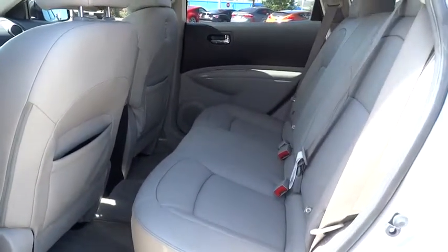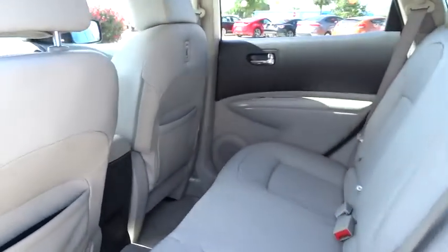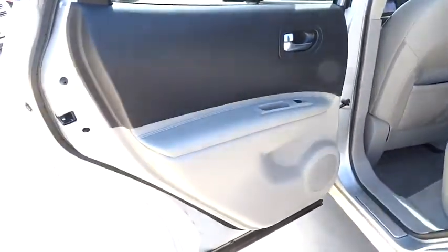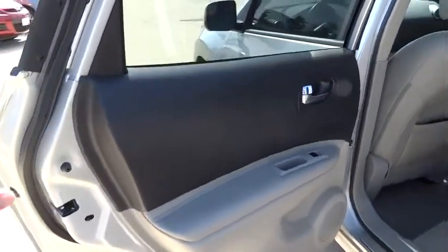AM FM stereo radio, FWD, rear defrost, power door locks, power windows. A vehicle like this doesn't come along every day. Come in and get it before someone else does.